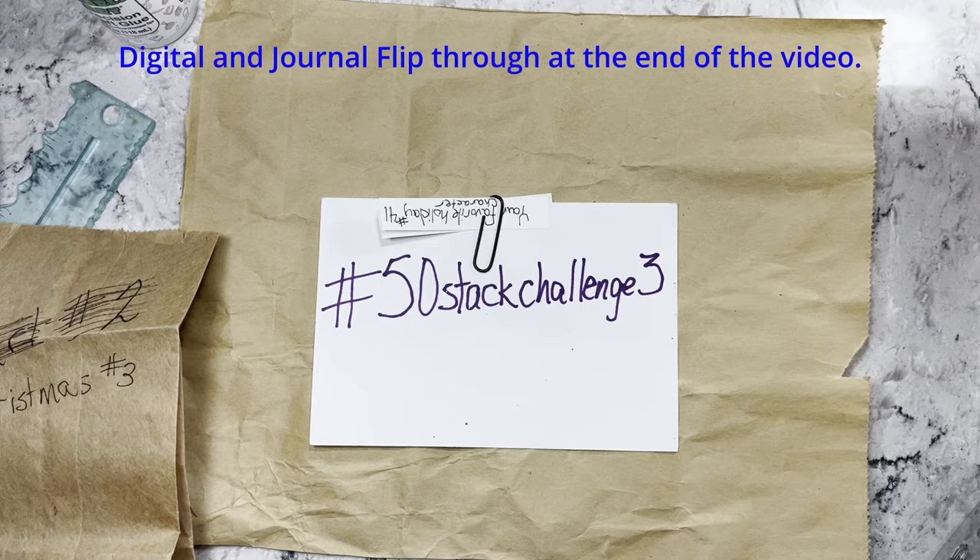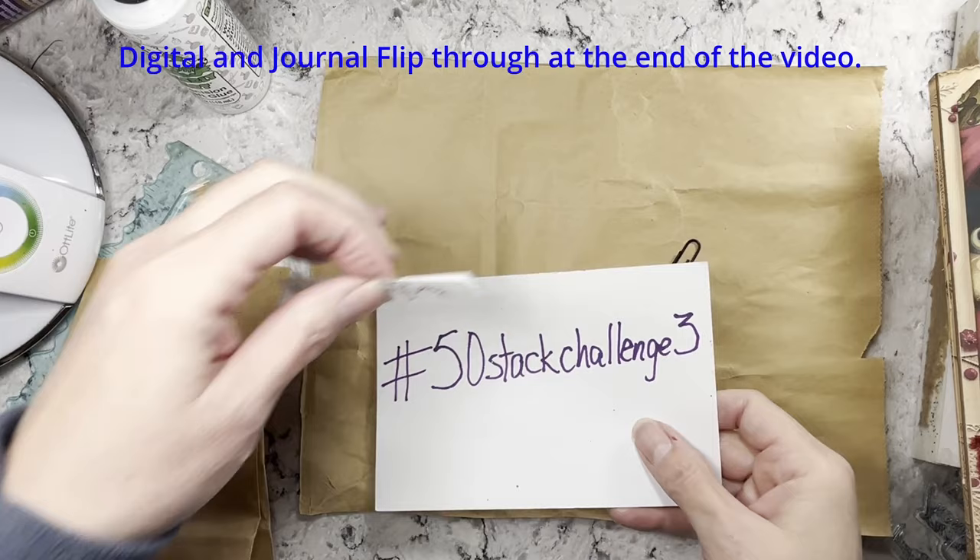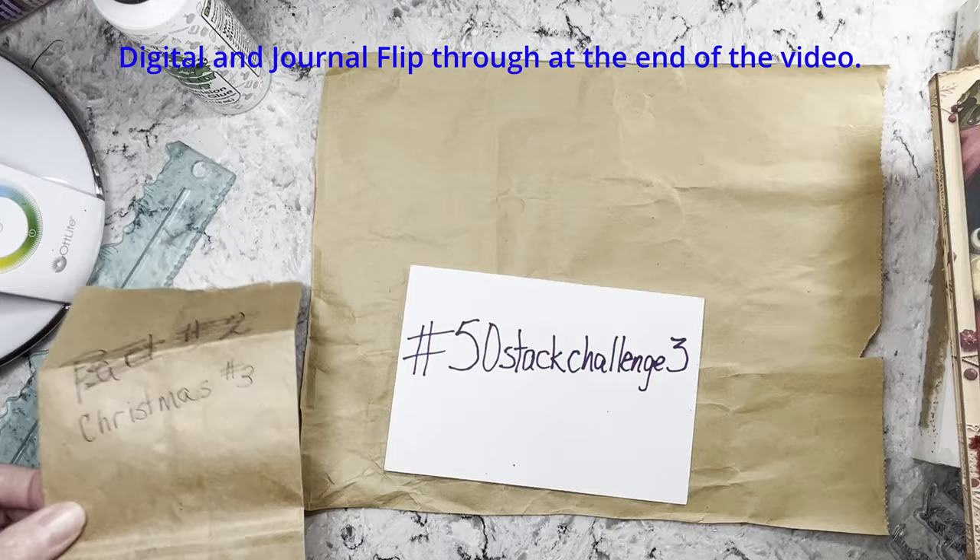Hi everybody, it's Amy at Crafty Cat and I am back for the hashtag 50 Stack Challenge. If you're not familiar with it, it is a 25-week prompt assignment challenge where each week I draw two prompts out of my bag and make a piece of ephemera using each of the prompts.